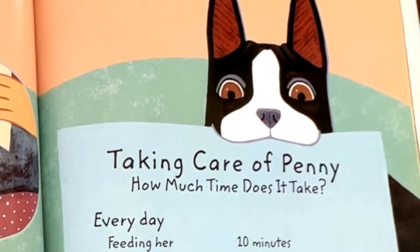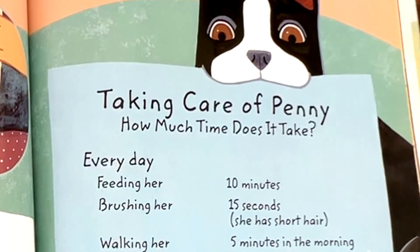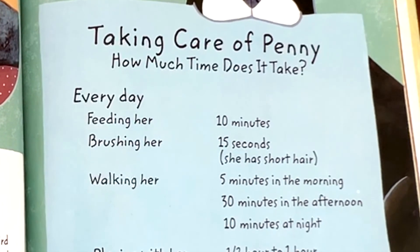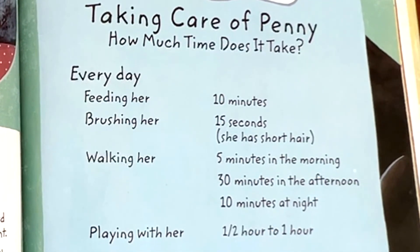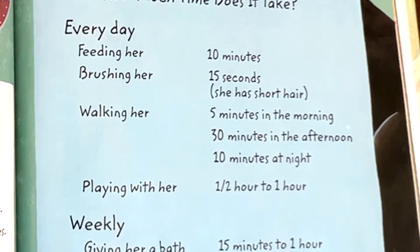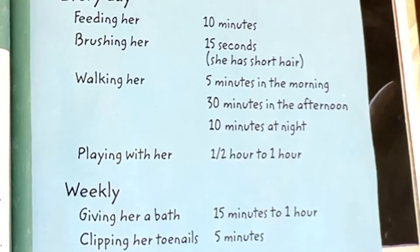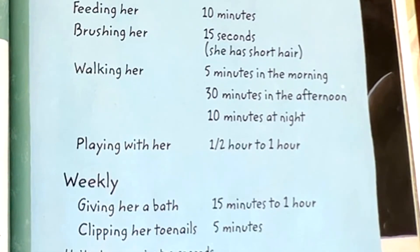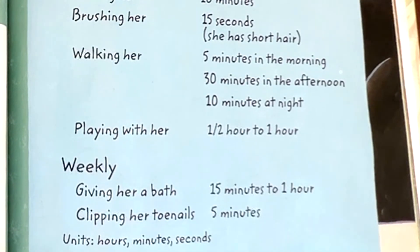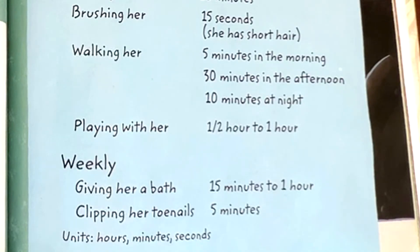Taking care of Penny — how much time does it take? Every day: feeding her, 10 minutes. Brushing her, 15 seconds — she has short hair. Walking her: 5 minutes in the morning, 30 minutes in the afternoon, 10 minutes at night. Playing with her, half hour to one hour. Weekly: giving her a bath, 15 minutes to one hour. Clipping her toenails, 5 minutes. Units: hours, minutes, and seconds.